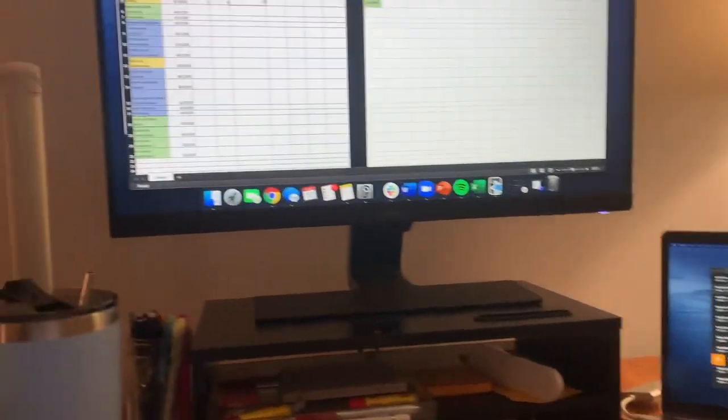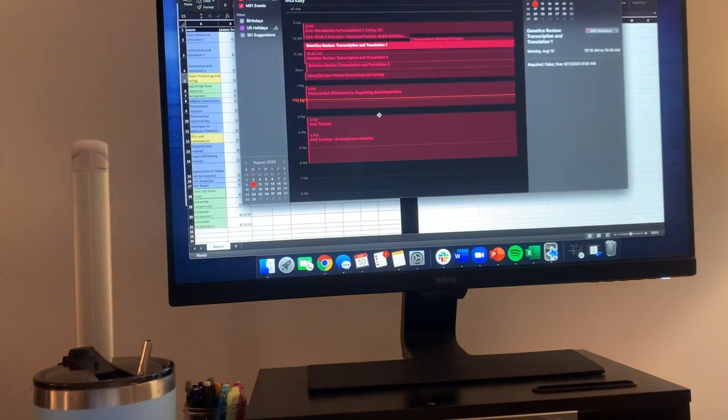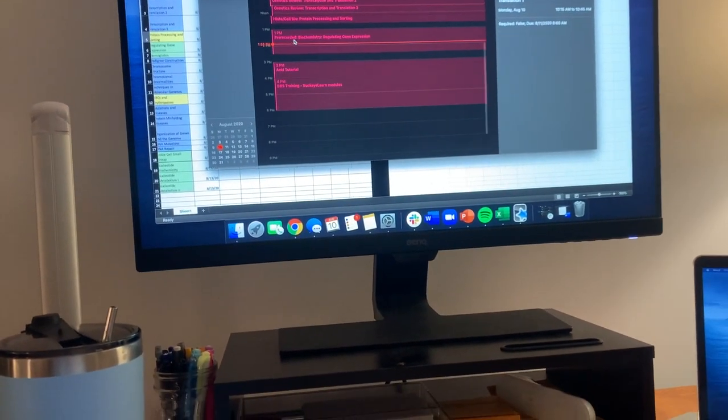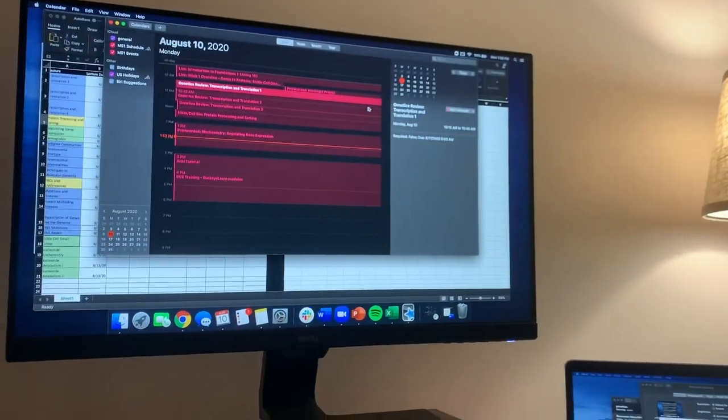I've finished all the lectures planned for today, but I think I'm going to try to get through at least one biochem lecture for tomorrow. We also have an Anki tutorial being done by our peer tutors at 3pm — it's currently 1:53 — so I think I can get through at least this biochem lecture. I'm not sure exactly how long it is; they gave us an hour and a half for it, so we'll see how much I'm able to get through.